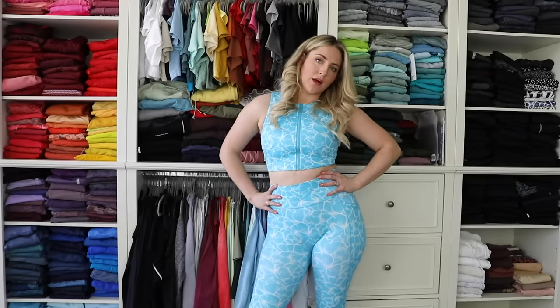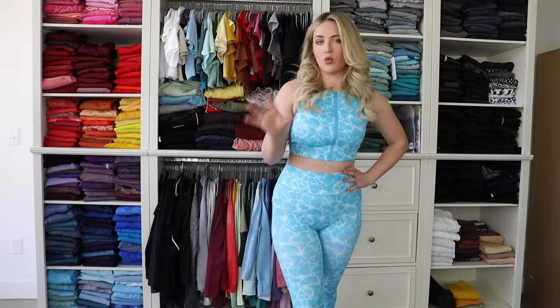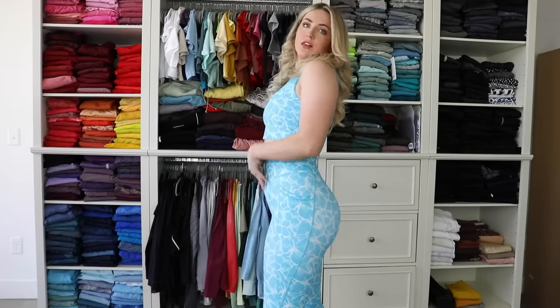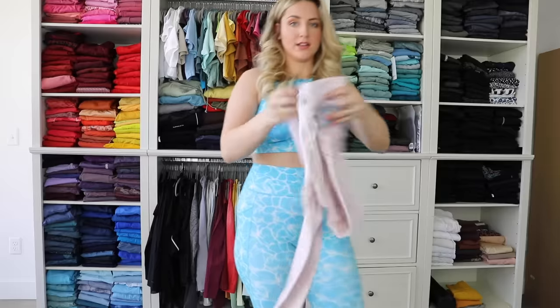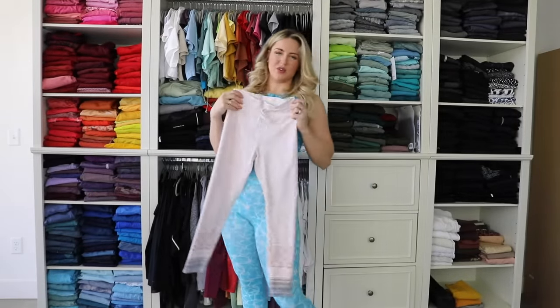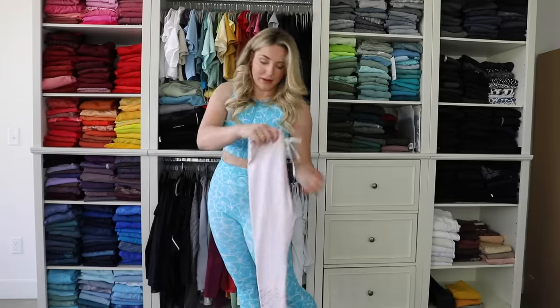I can't think of anything I don't like. I have been really, really liking drawstring waist leggings lately, so like if they were to come out with this with a drawstring like the Sarah's Day ones, I would die. That's just personal preference though — it wouldn't necessarily make them better, but continuing on.